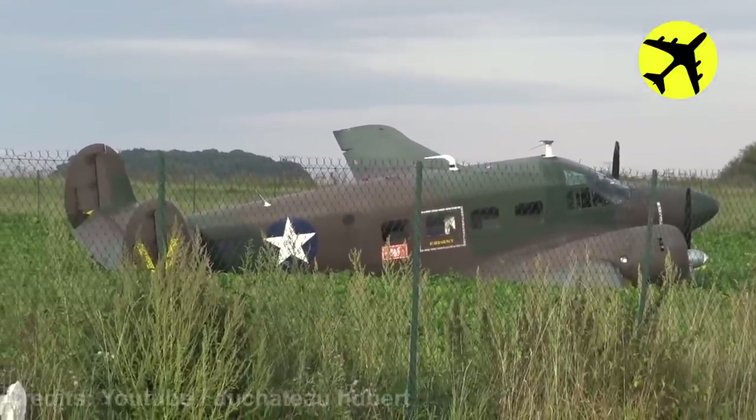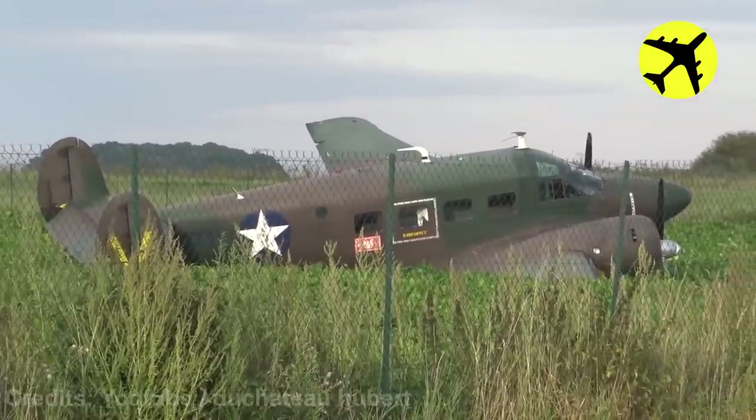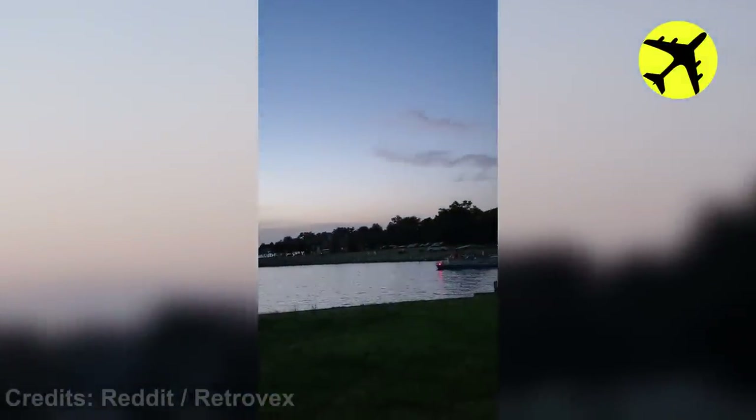Take a look at this MiG-17 as it performs a low pass over a lake at twilight.